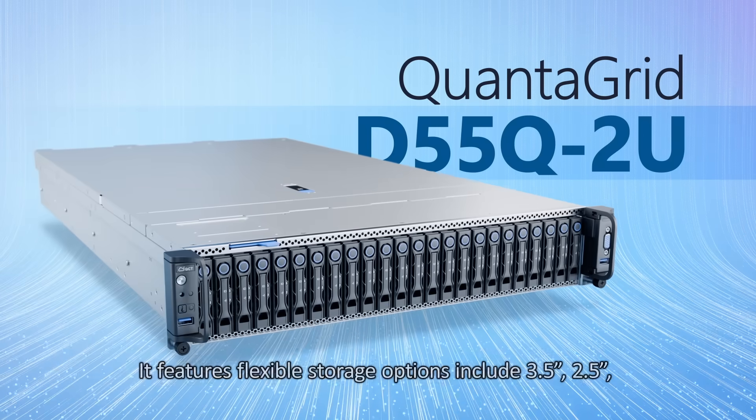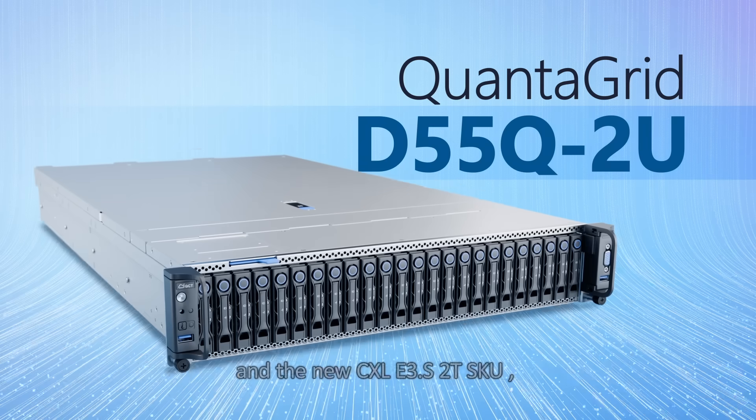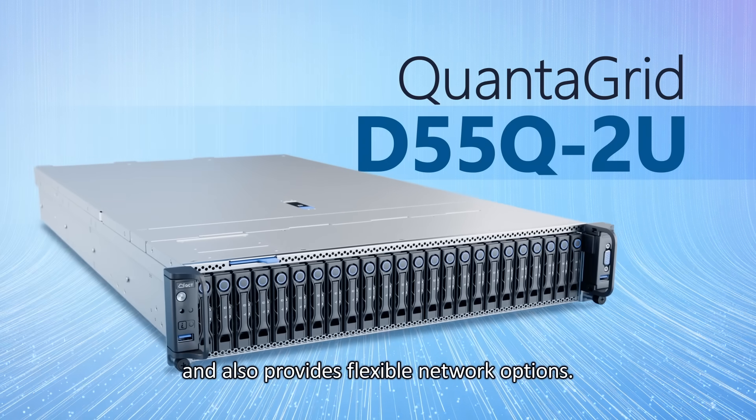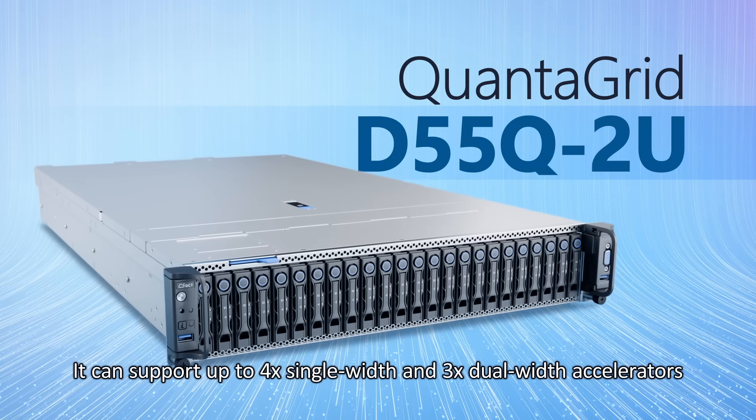QuantaGrid D55Q2U features flexible storage options including 3.5-inch, 2.5-inch, and the new CXLE 3.S2-T SKU, and also provides flexible network options. It can support up to four single-width and three dual-width accelerators.